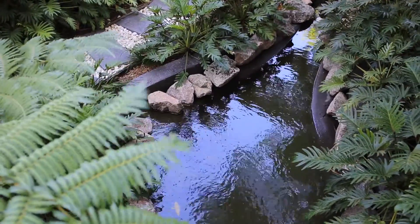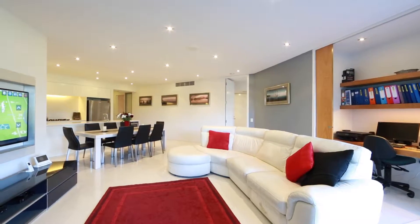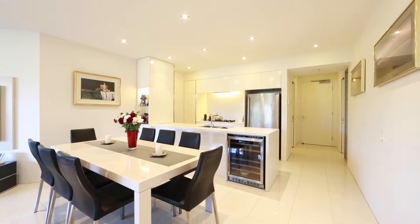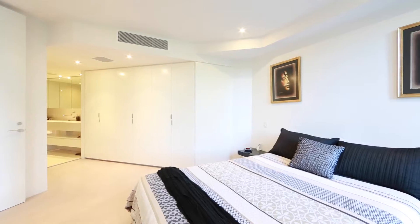On the Brisbane River and boasting a central position moments from the CBD, this contemporary ground floor West End apartment is perfect for discerning owner occupiers and investors.